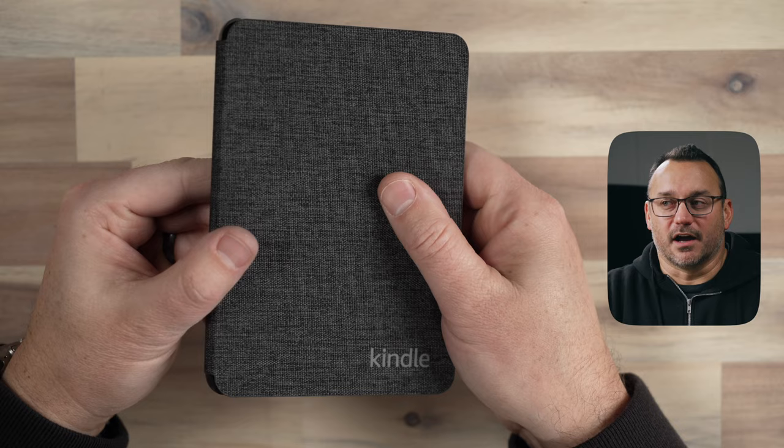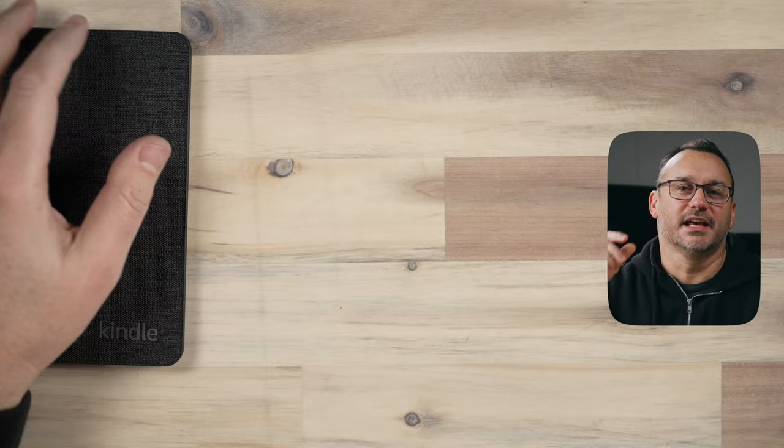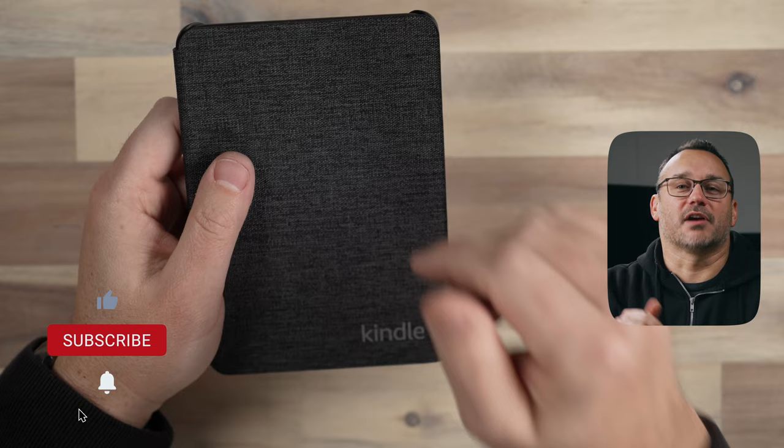I have the fabric case on the Kindle right now. I also have a video where I reviewed a whole stack of cases — the top-rated cases I found on Amazon — and that is coming soon, so make sure to check that out if you find that interesting. Subscribe to the channel and you'll be notified when those videos are released.